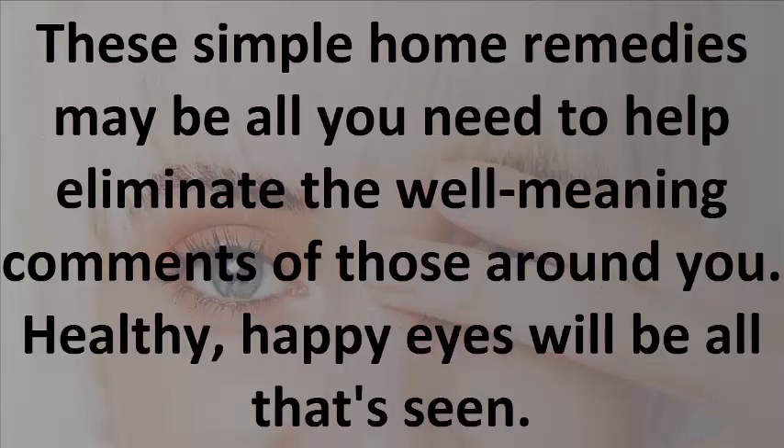These simple home remedies may be all you need to help eliminate the well-meaning comments of those around you. Healthy, happy eyes will be all that's seen.